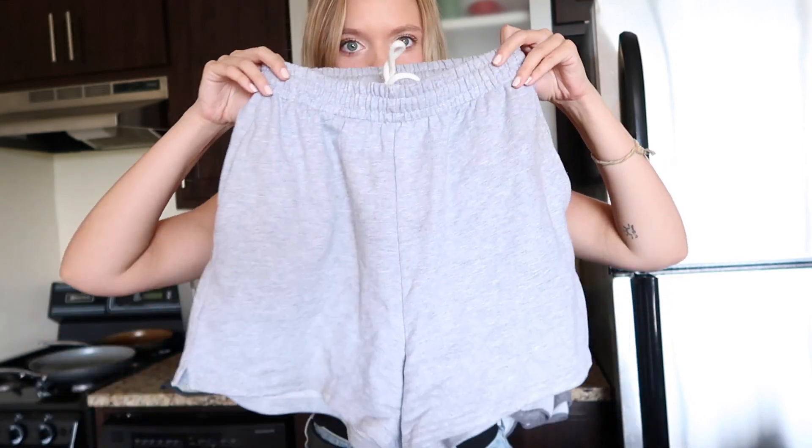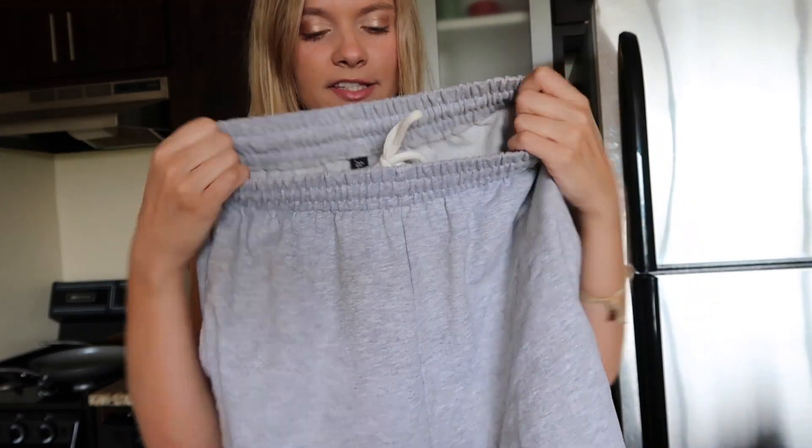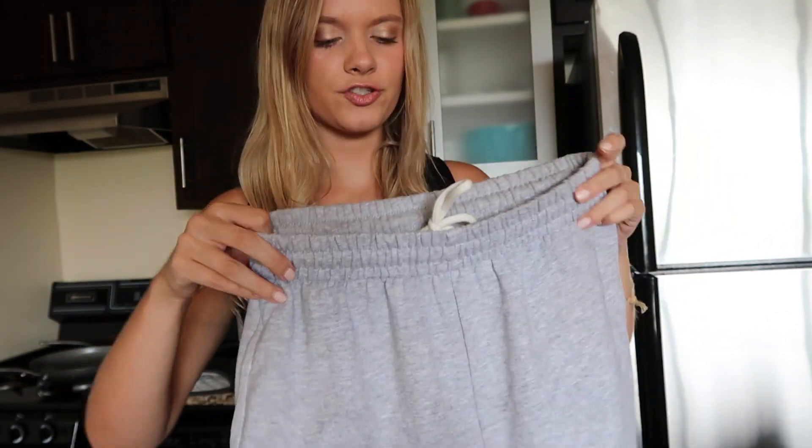If you follow me on Instagram, you know that I have been literally obsessed — people probably unfollow me because I talk about them too much — about these sweatshorts. They're just like gray sweatshorts. I stayed far away from the sweatshorts phase as long as I could, just because I didn't think they would look good with my body type. But these were so cheap on Amazon. They have a really nice waistband drawstring so you can fold it over and it cinches your waist really nicely. And they're so comfortable.